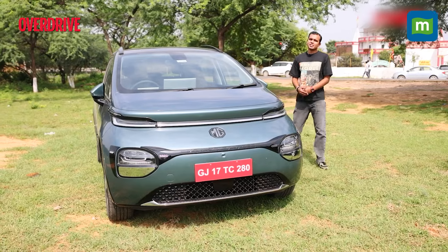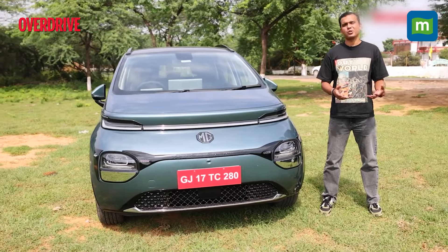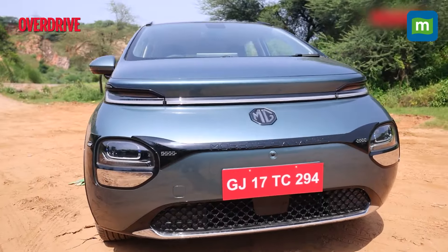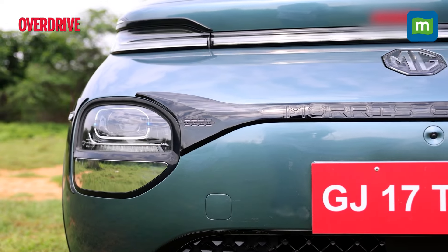Now before getting into that battery pack, let's talk about the design, because MG does not do ordinary. Just like the Comet, you don't get a very big bonnet up front. You get an LED DRL up top, and the actual headlamp housing is in the lower bumper.